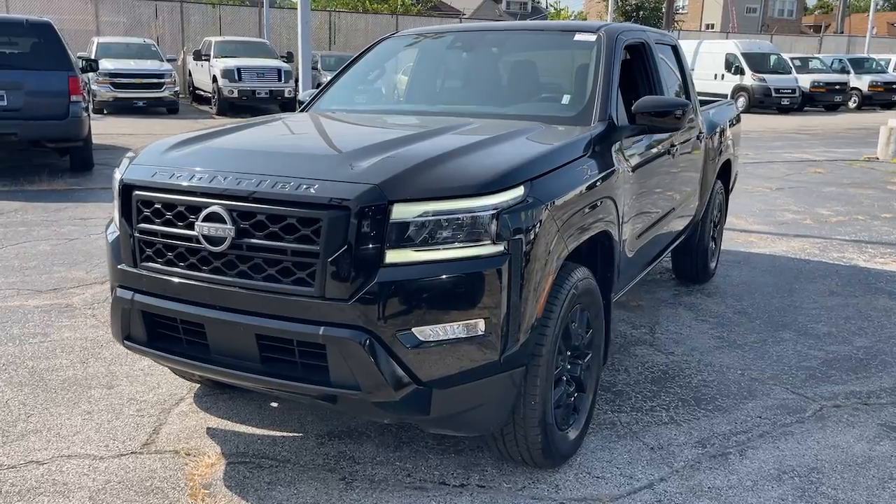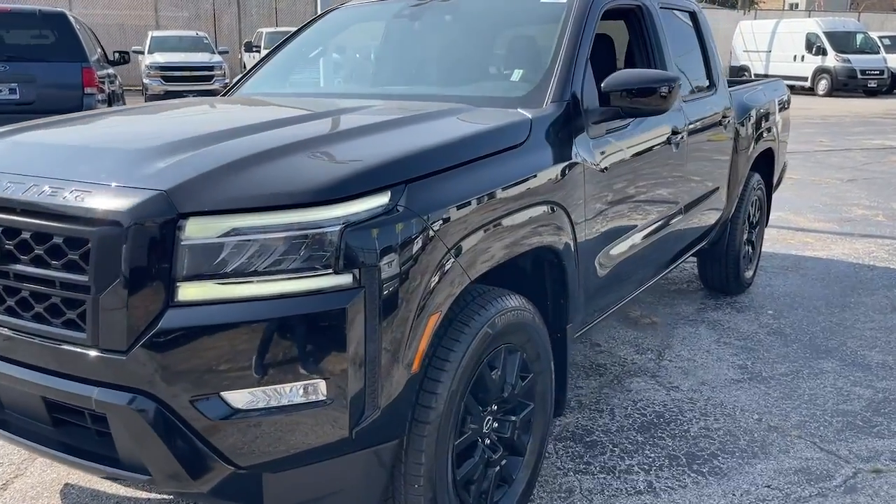Ready to tow, haul, or explore the trail, this rugged midsize pickup is an exceptional value.